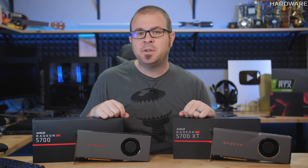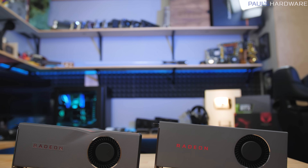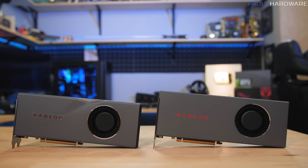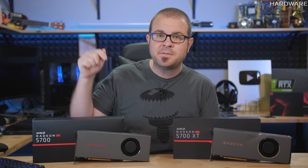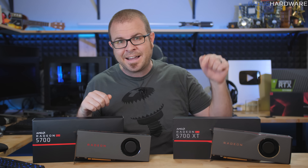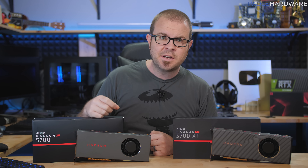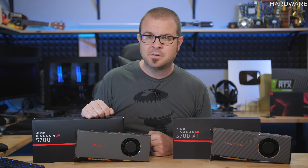Welcome to part two of today's review double header, this time focusing on graphics cards. Navi has finally arrived with AMD launching two mid-range cards based on 7nm process technology: the Radeon RX 5700 and the 5700 XT. If you're looking for Ryzen 3000 series CPU coverage, I posted that video already earlier today, so the link is in the description.